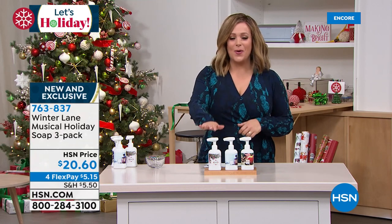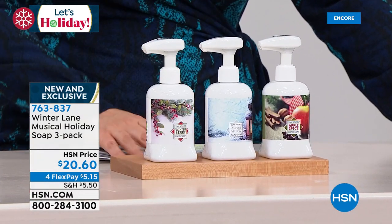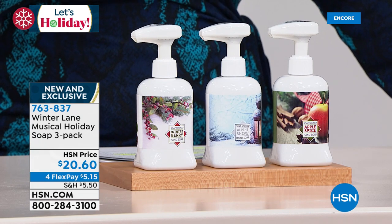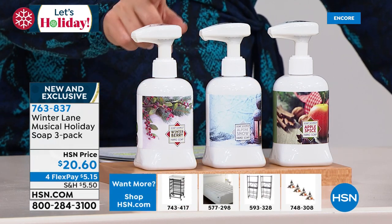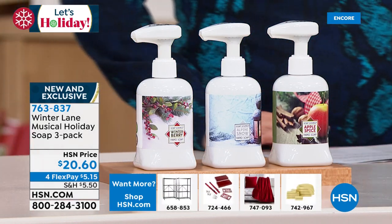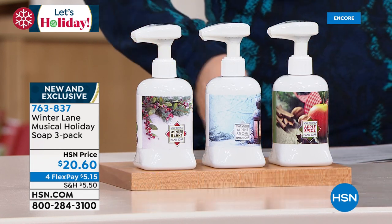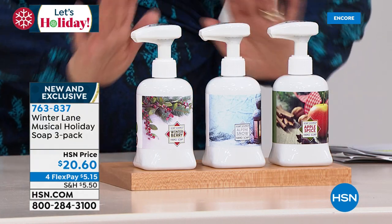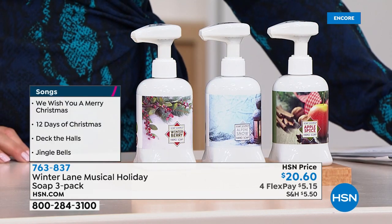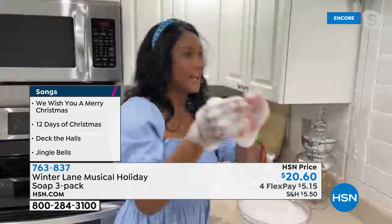Now we're heading into one of our all-time best-selling holiday gifts — we're going to make hand washing fun. What you're looking at is a three-piece pump soap set — not ordinary soap pumps. You get all three scents: winterberry, alpine snow, and warm apple spice. Not only do you get the liquid soap, you get musical pumps. Every time you pump, you hear iconic Christmas songs. You get all three today for $20.60, item number 763837.